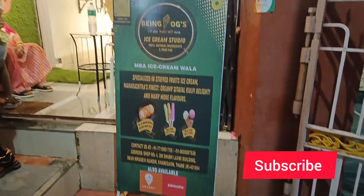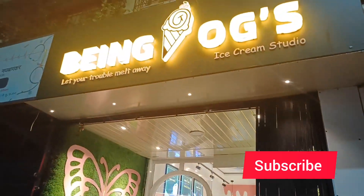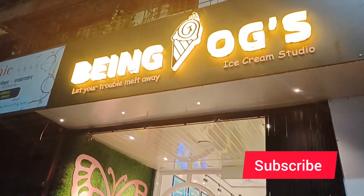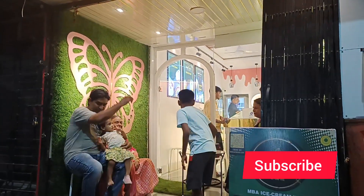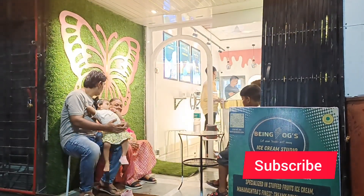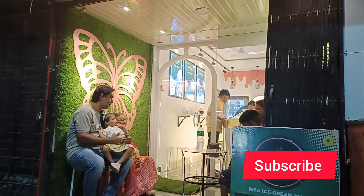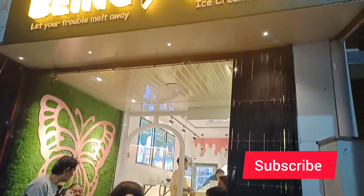Hello friends, welcome back to my channel. Today in this video I'll be sharing with you guys Bing OJI Ice Cream Studio. This is located in Kalwa. I will share the address, contact number, and Instagram link in the description. Let's get into the video.